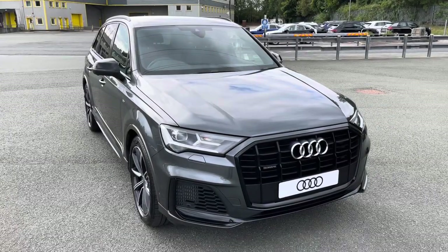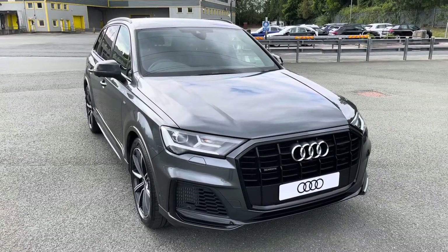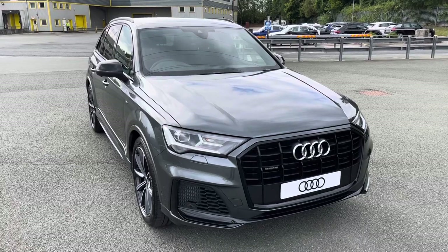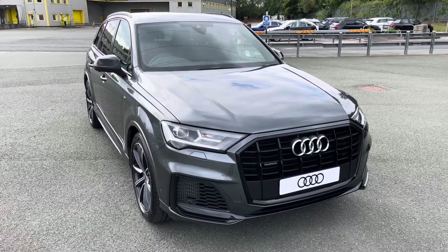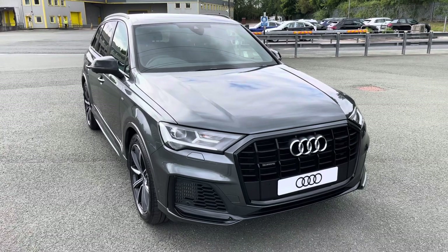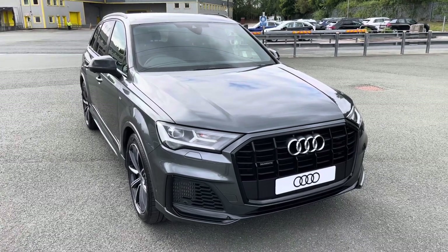Hi, this is Abeeb from Preston Audi and this is the Audi Q7 Black Edition. This model has a 55 TFSI engine with 340 PS and the S tronic gearbox, delivering 0-60 in just 5.9 seconds.